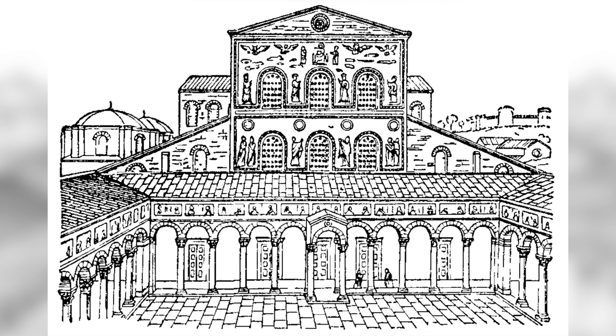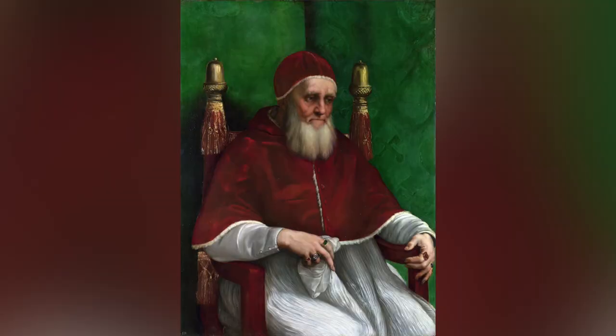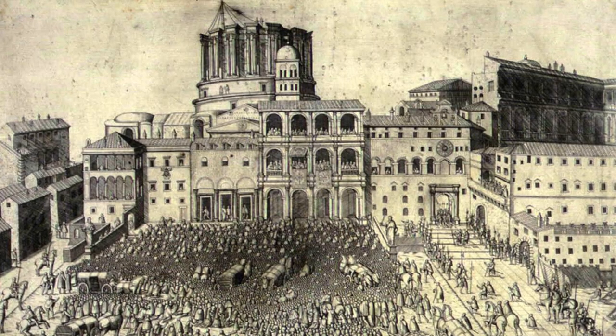St. Peter's tomb is directly underneath the cupola — I've done a video about how to visit it. The basilica Constantine built, referred to as the Constantinian Basilica or Old St. Peter's Basilica, was starting to fall apart by the 15th century. In the early 1500s, Pope Julius II wanted Michelangelo to build a massive tomb for him that wouldn't fit inside the old basilica. So they started to build a new basilica and tore down the old one. You might think much of Old St. Peter's Basilica was lost forever, but in fact a few things from that basilica have remained inside the current basilica.